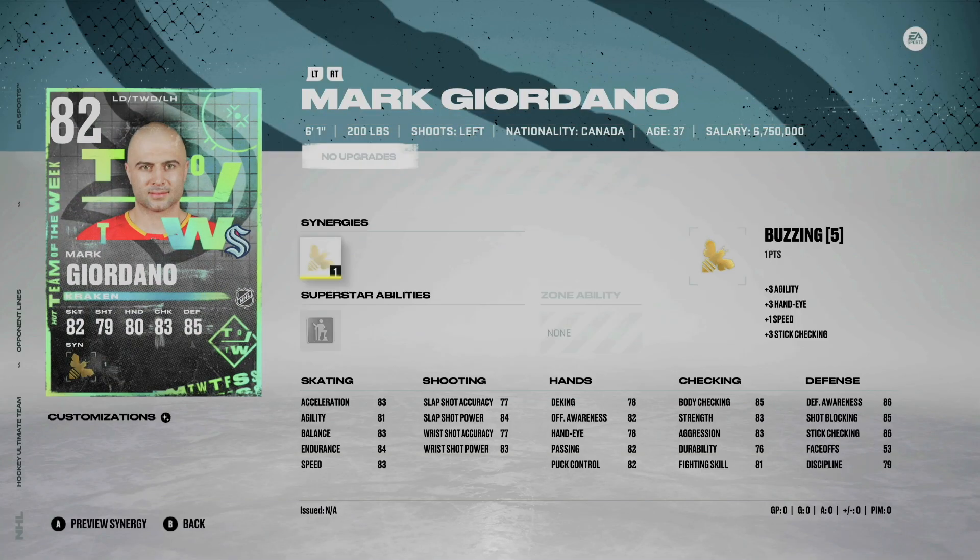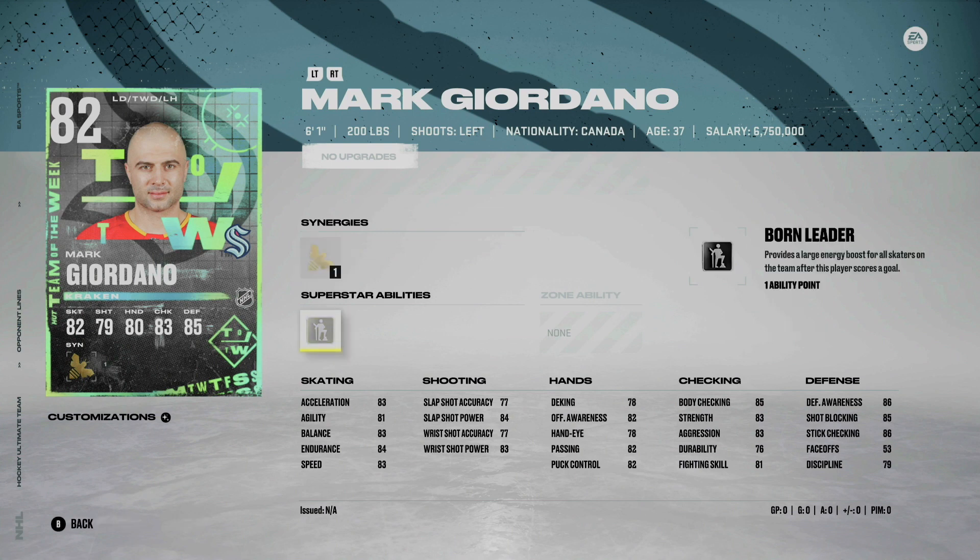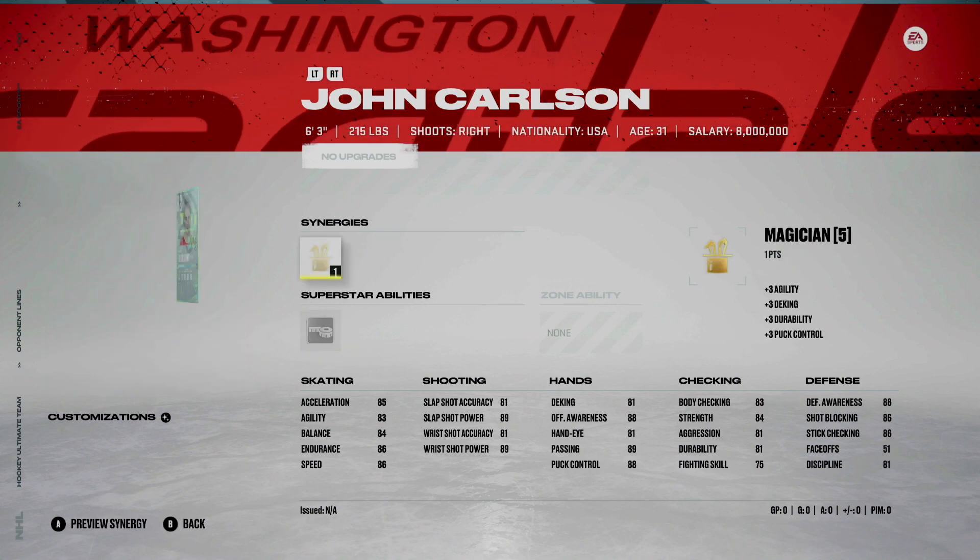Next we move on to the defense. Mark Giordano — pretty solid card, he has a buzzing synergy, and for the superstar ability he has born leader. I don't know how much that will come into play, but it's only one ability point so it may be worth trying out.